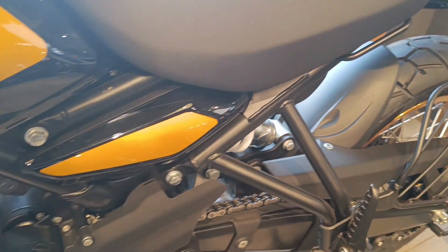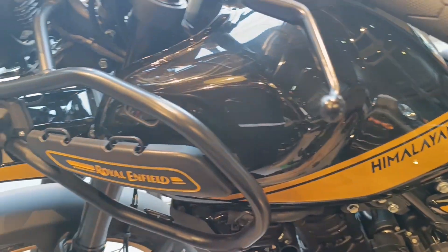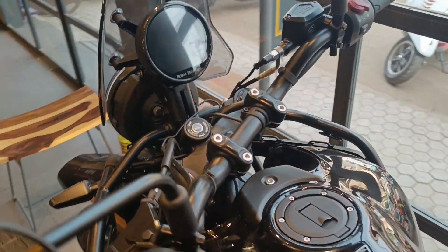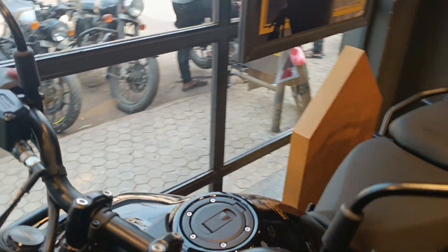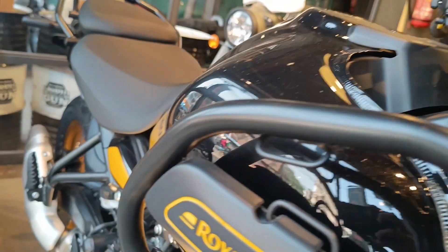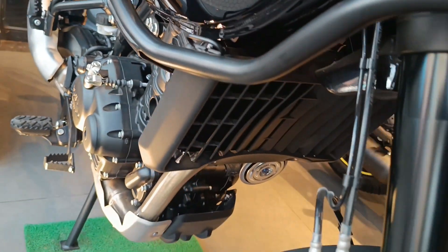The Himalayan 450 is the most modern motorcycle in Royal Enfield's lineup today, and that's because there are many modern equipment that have gone into making this ADV tourer long-distance friendly. The highlight of this section is the 4-inch circular instrument cluster, which is a color TFT. This console has been designed keeping long-distance and city riding in mind. Other than showing the usual ride details, it also shows navigation, ambient temperature, and riding modes.